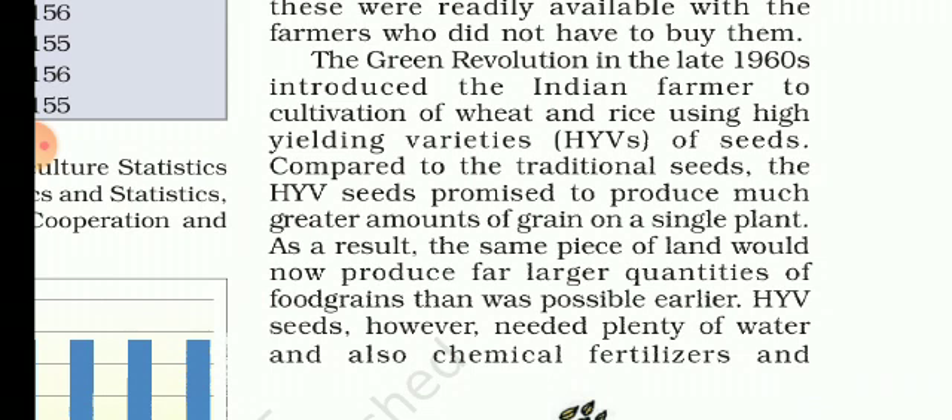The Green Revolution, in the late 1960s, introduced Indian farmers to high-yielding varieties of seeds — that is, HYV seeds — which increased their production. Higher yields were only possible with the combination of HYV seeds, irrigation, chemical fertilizers, pesticides, etc.